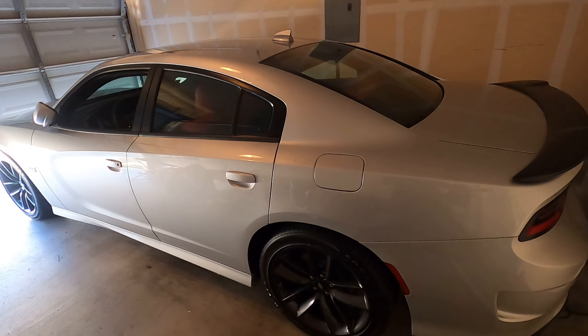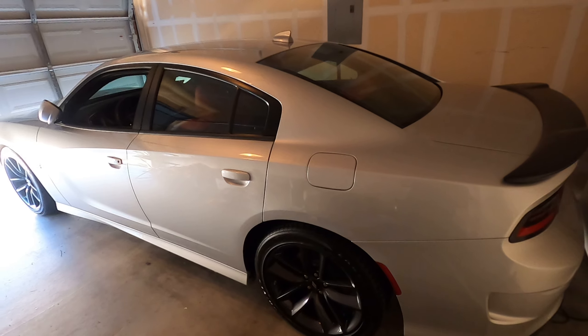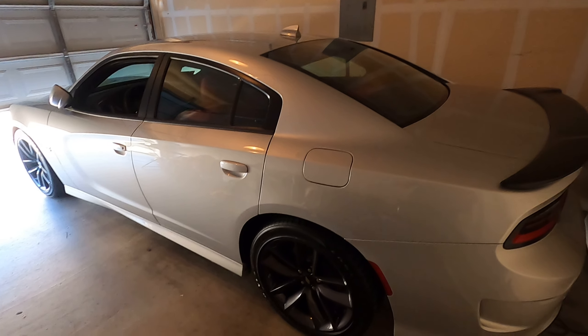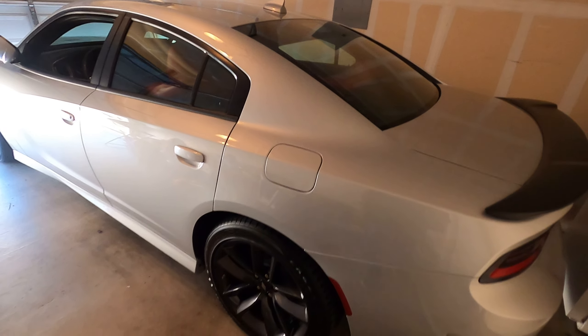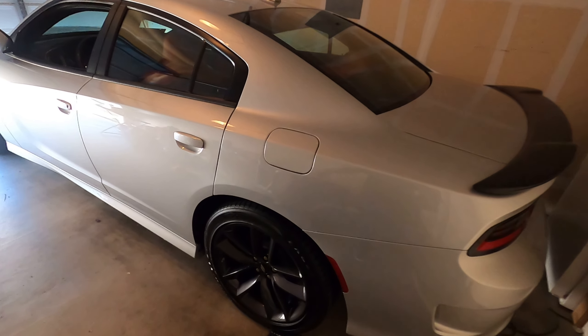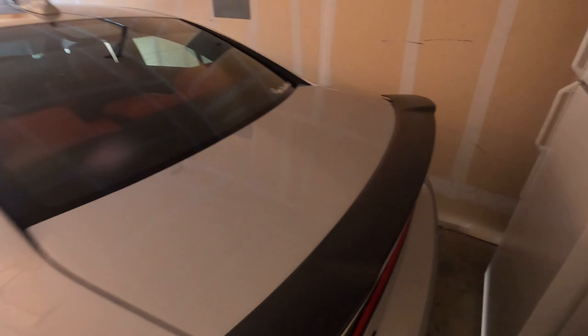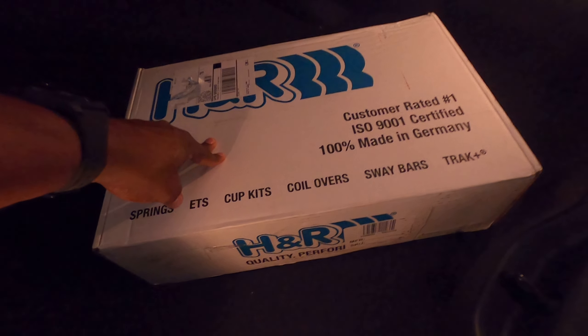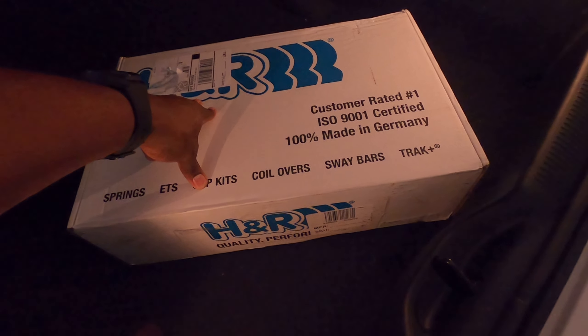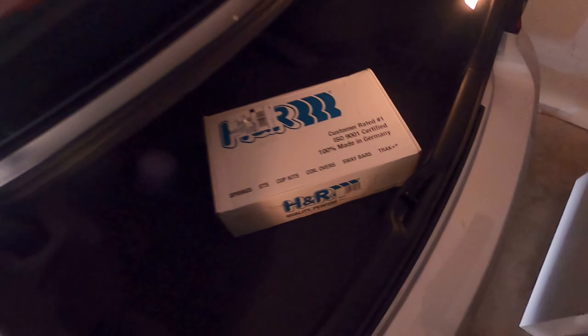What's going on, it's your man Jay. I'm back with another one — it's Saturday the 14th, December. Last video I said my springs won't be here until Monday, but I got a knock at the door and boom, they showed up. Here they are — the H&R springs are ready to go.